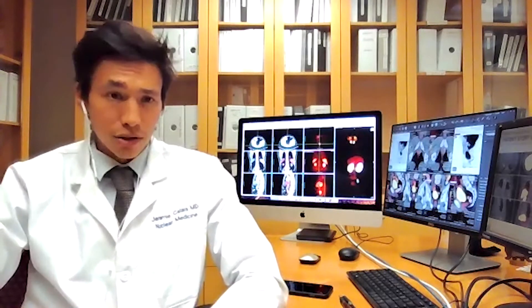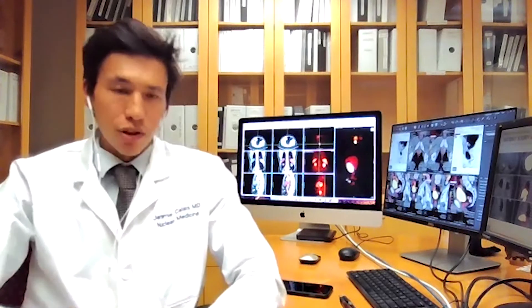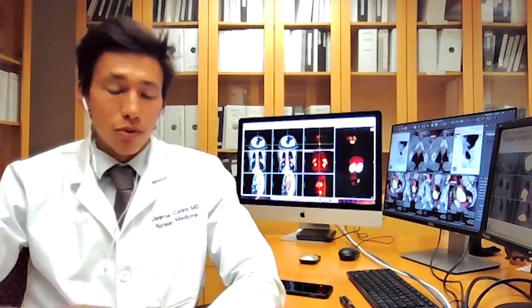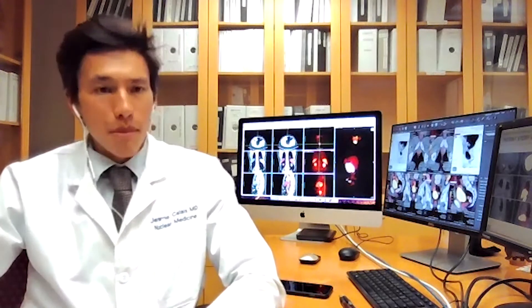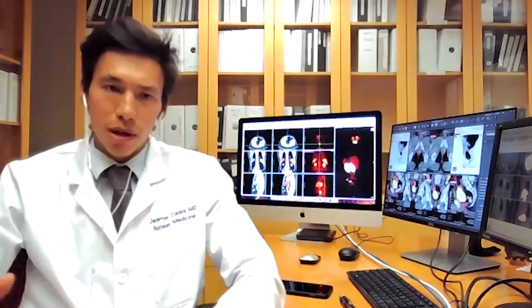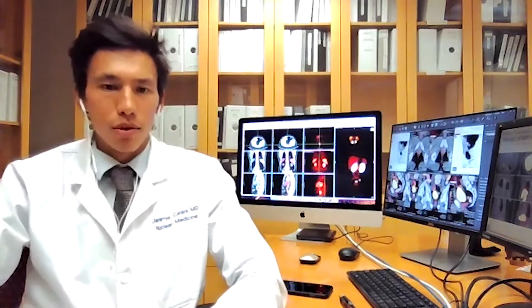We have designed a trial here at UCLA that will randomize patients scheduled to undergo definitive radiation therapy for high-risk prostate cancer — treatment-naive, at initial staging. One group will get the PSM-EPET scan, which may or may not impact the radiation therapy plans and may affect eligibility for radiotherapy, because if disease is seen outside the pelvis, the radiation oncologist may say the patient is no longer eligible for definitive radiation therapy.